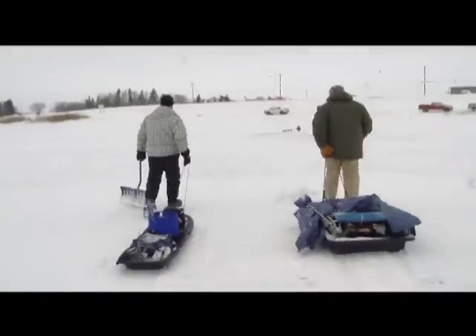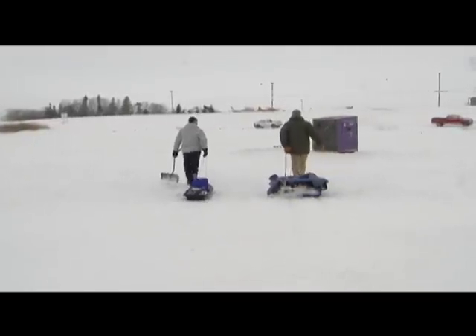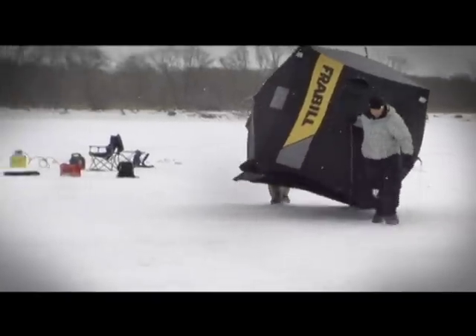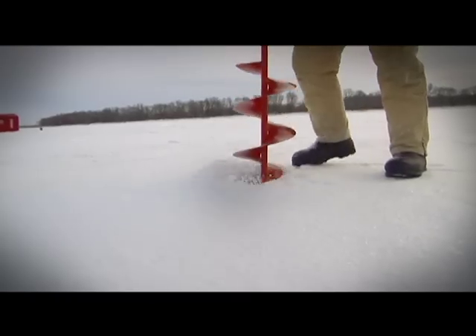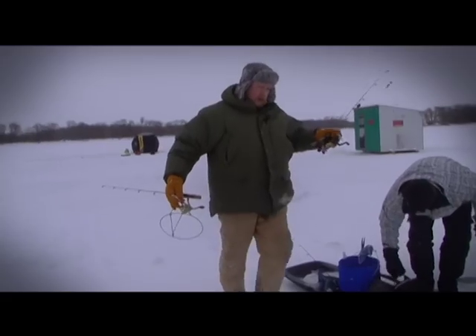We figured we'd move closer to shore where there'd be less current. The guys over there said they were catching, so you pick your spots. We weren't having much luck at the first spot with the current, so we moved a little closer to shore. Sure enough, there was less current, our lines went straight down, we hit the bottom, and sure enough we started catching fish.